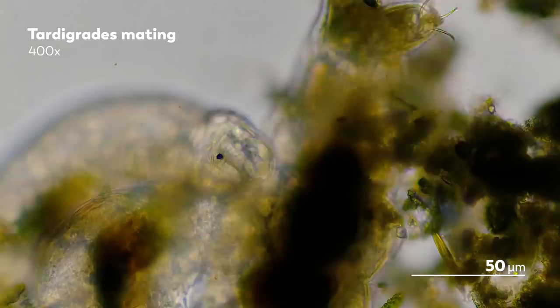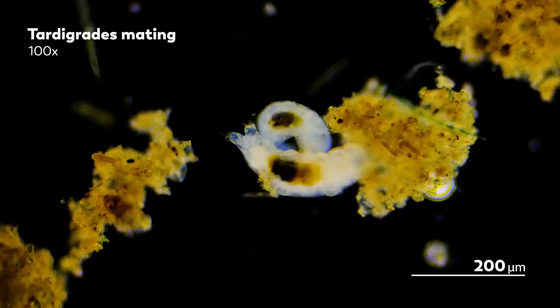But now, it is time for the thrilling conclusion to all of that mating: the babies.